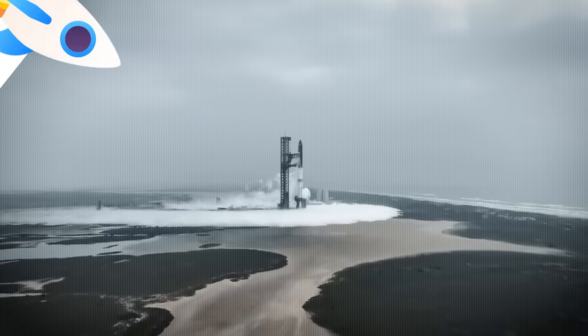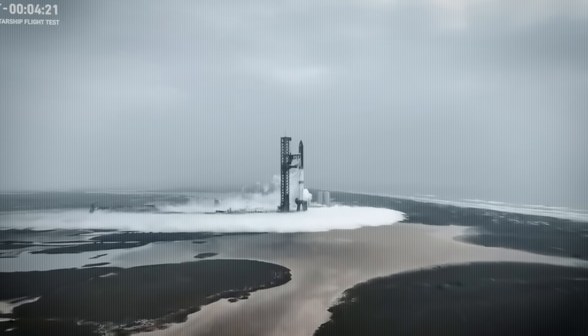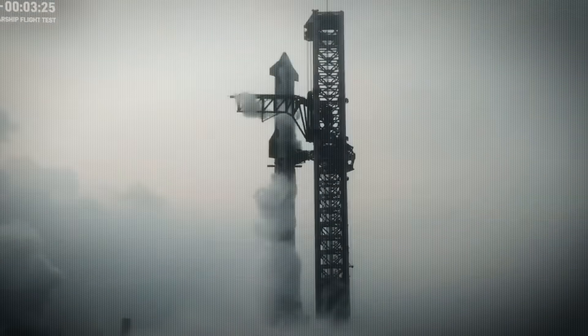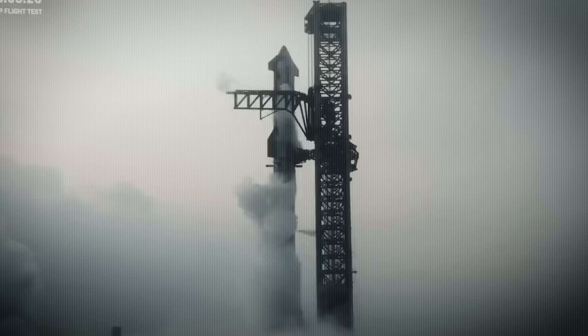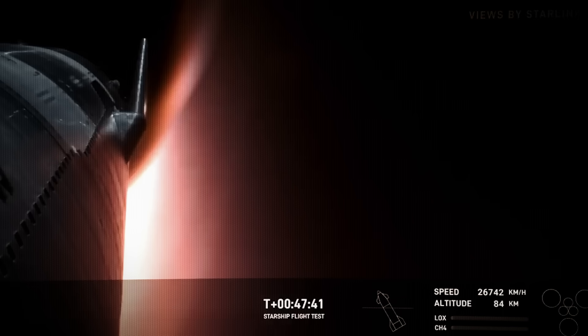On today's episode, the fourth flight of the SpaceX Starship is in the books, and we have just learned more about this bleeding-edge rocket than ever before. We know how it flies, we know how it lands, and we know what comes next.